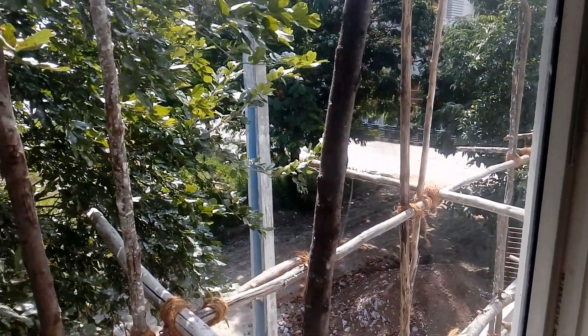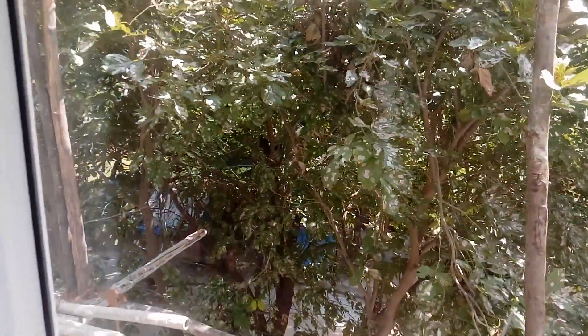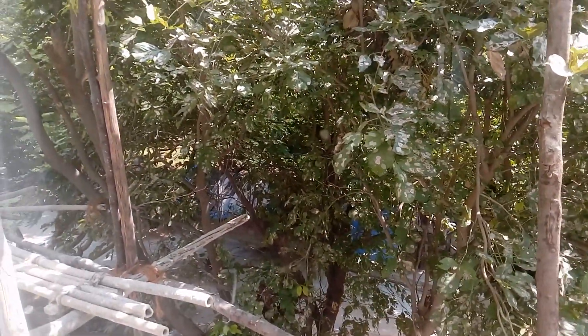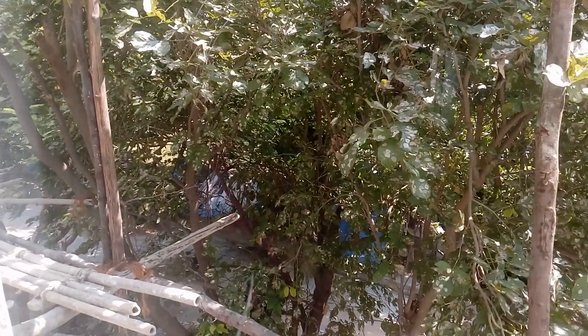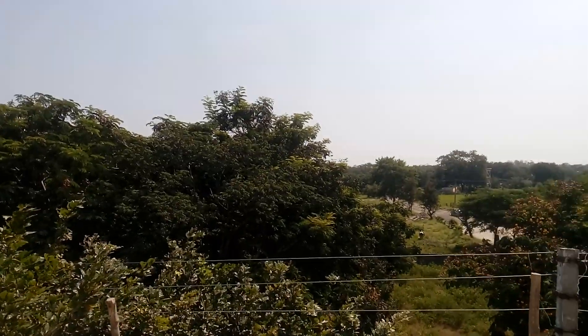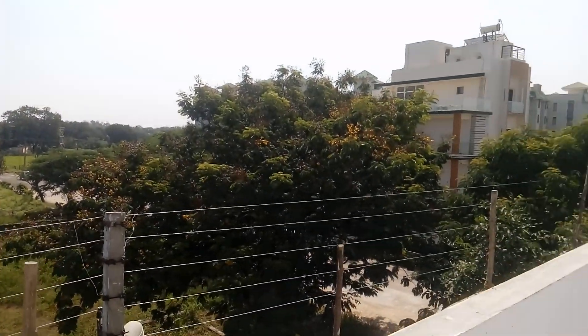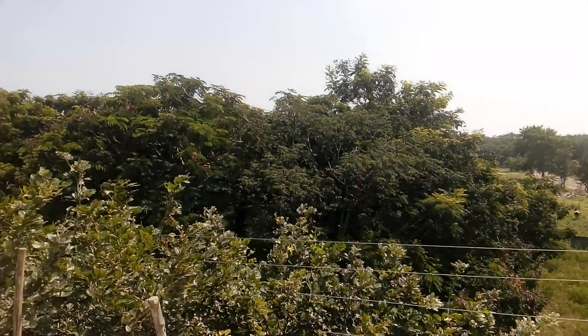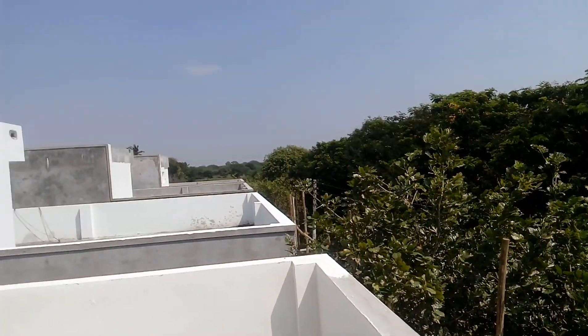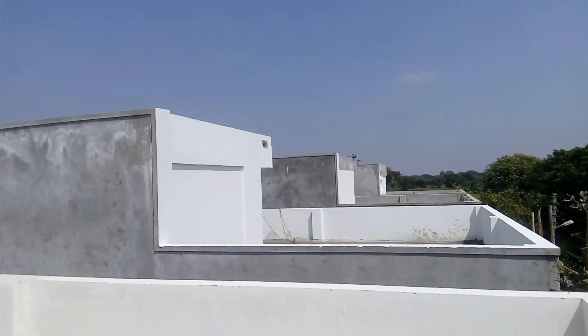Since there is not much traffic here, at the end of this road you have a JMC park measuring almost 1500 square yards. This is how it looks from the rooftop — absolutely no obstructions, with a lot of green cover.